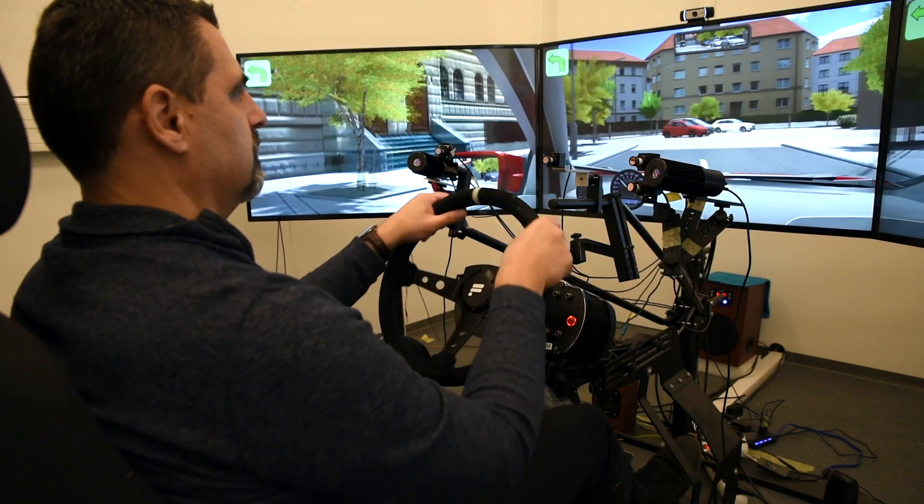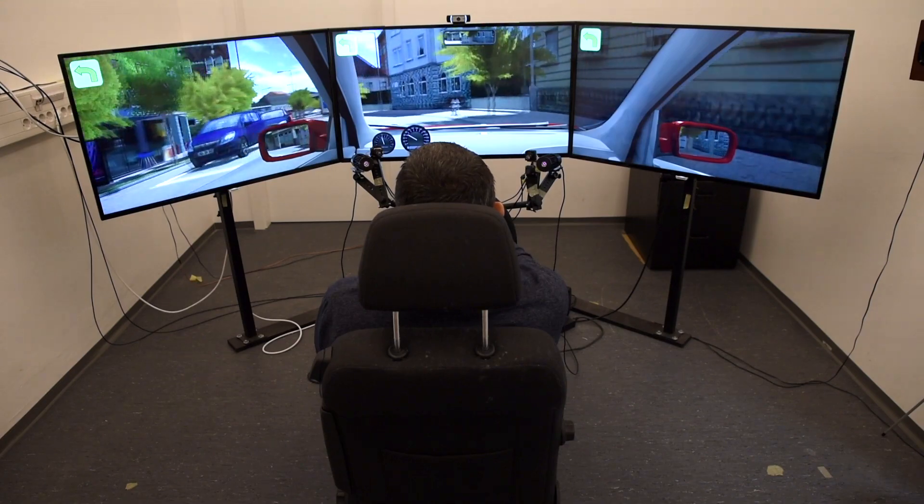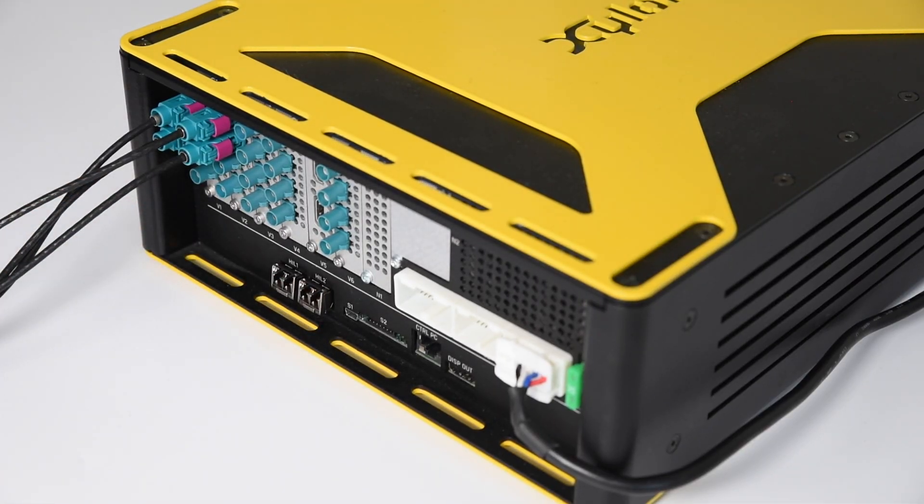Moreover, it also connects as a smart I/O box to virtual simulation environments and enables HIL injection of synthetically generated simulation data into real hardware ECUs.